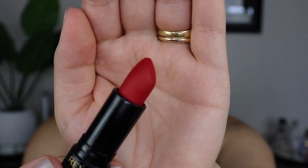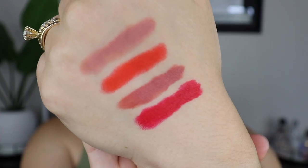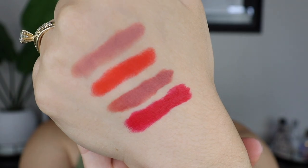The next shade I'm going to go in with is the Sophia Red. This one looks really pretty. It is a blue-tone red. This is gorgeous — this is the blue-tone red that I have been looking for.